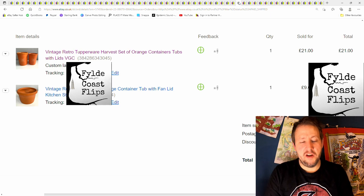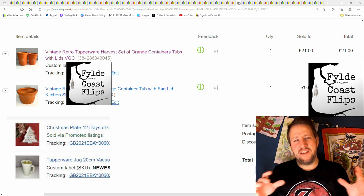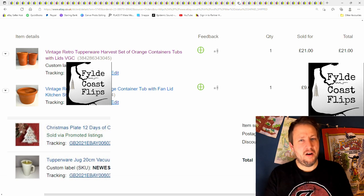This customer also bought three of the Christmas tree plates — the Leonardo Collection ones I've nearly sold out of — plus another Tupperware item and these two. She bought them all together for about £70 all in, and I gave her a bit of money back for the postage. It's nice when people come and buy lots of different things — it doesn't happen that often, but glad she did.